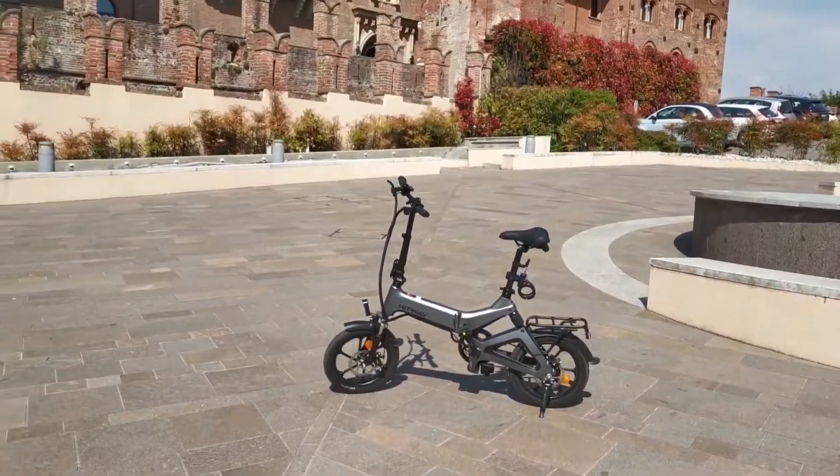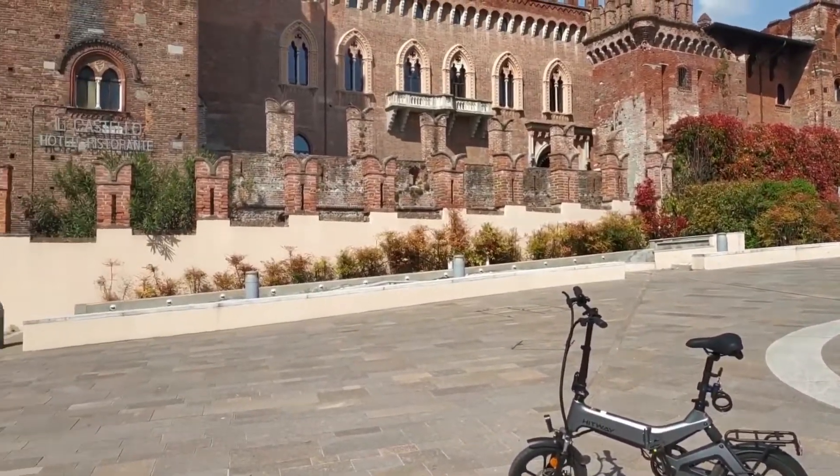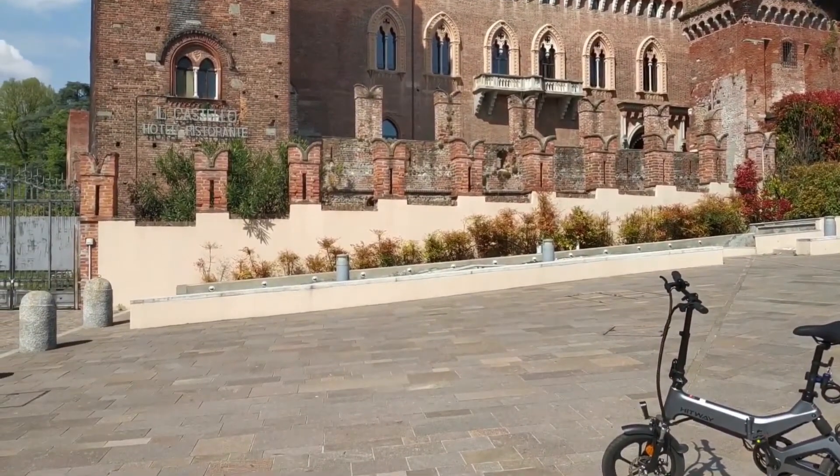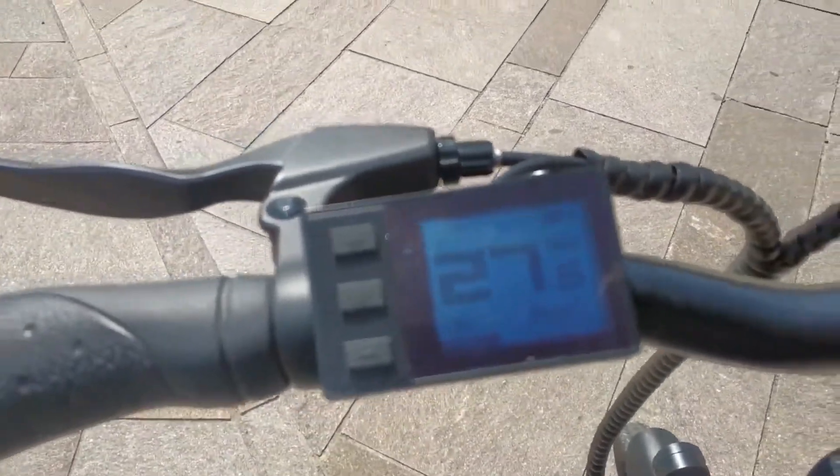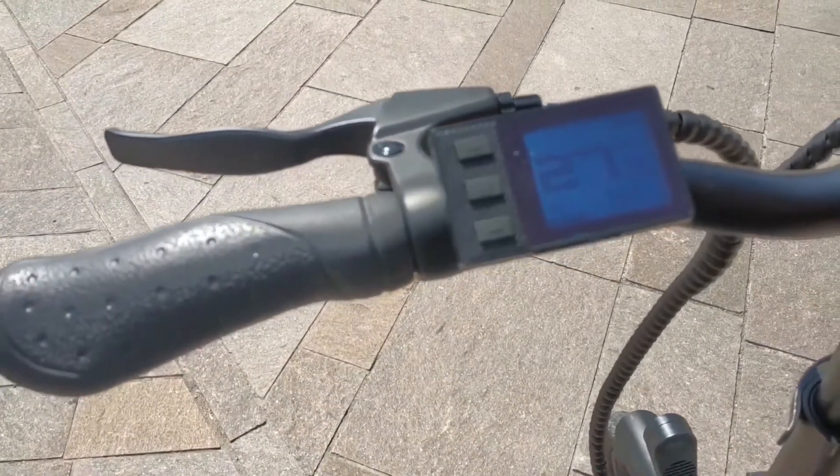It also has a nice high-definition LCD screen. This allows you to keep an eye on your battery, your mileage, your speed, and even your training data. You'll be ready for the Olympics in no time.